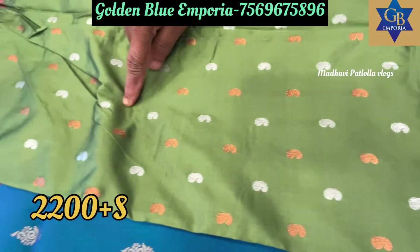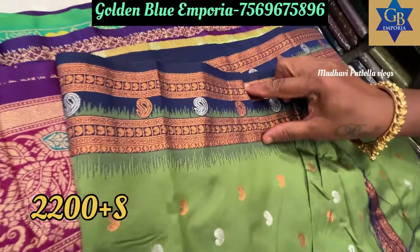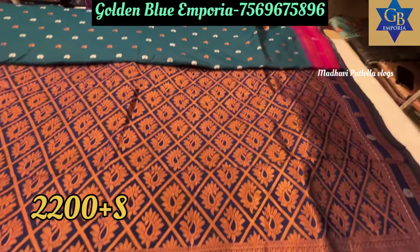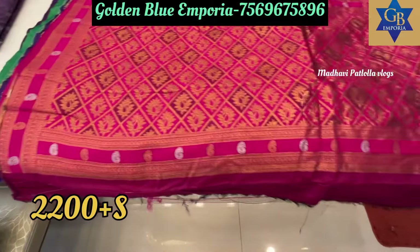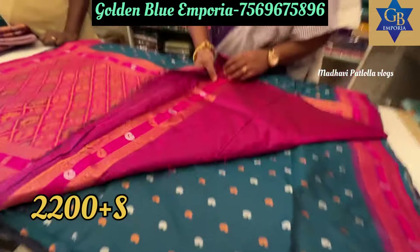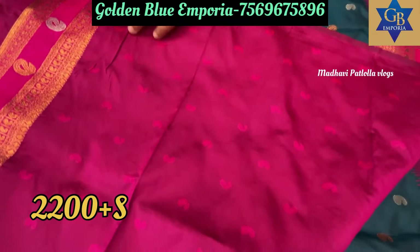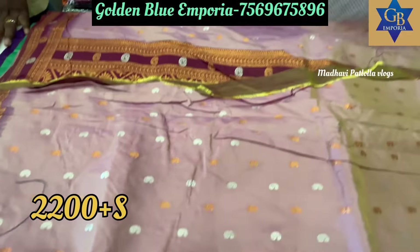The sari has mango booties throughout. Also copper booties, and silver booties. Almost all sarees are like this — border on two sides with a gap, mango booties, and pallu. Pallu also has copper weaving. Another color: a nice blue — Krishna blue — with same mango booties. Half meter pallu, grand pallu, and matching blouse.